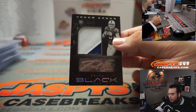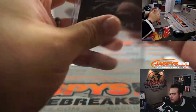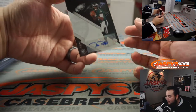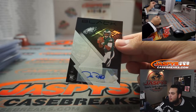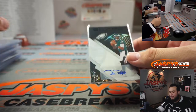Jacob Eason, 13 out of 99, little RPA for the Colts — Nick with that one. Are you telling me that in this break alone we got two Jalen Hurts autographs? 14 out of 15 for the Eagles — you get a patch auto and you get a regular autograph. How about that! Very nice.